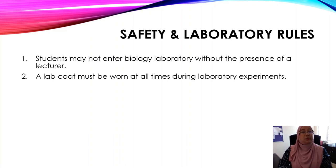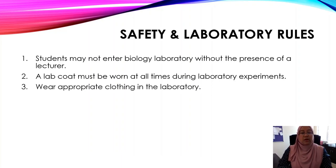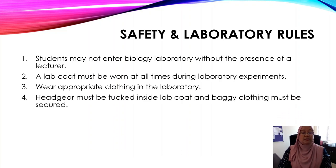Make sure that you bring along a lab coat. Number three: wear appropriate clothing in the laboratory. Number four: headgear must be tucked inside the lab coat and baggy clothing must be secured. So ladies, make sure that your headgear is inside your lab coat.